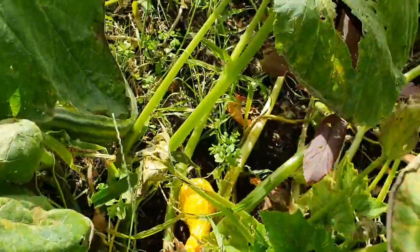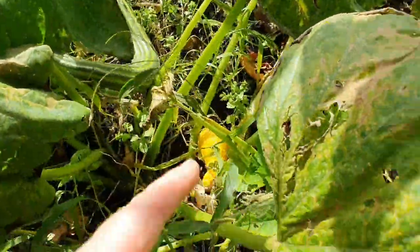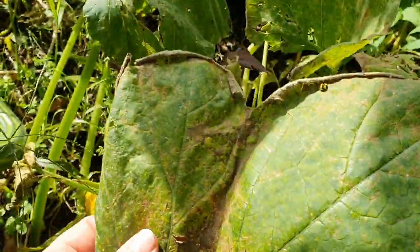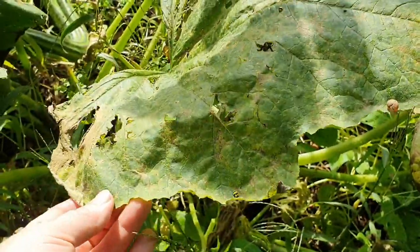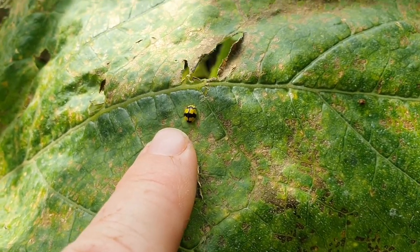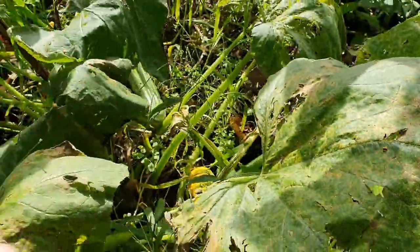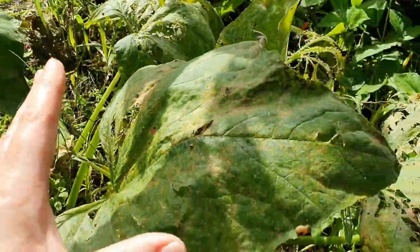Especially this one here, which is a crookneck squash plant. It's prone to powdery mildew and I'm afraid the rain has done it no good, causing this fungal disease to take over this plant. And as much as the powdery mildew ladybugs are trying to help me out here — these lovely, wonderful garden friends — I'm afraid that it's just too much of an issue and I'm getting a lot of dieback.